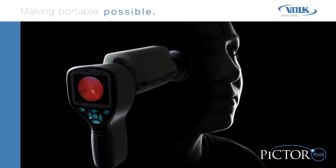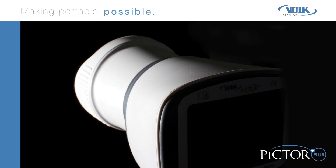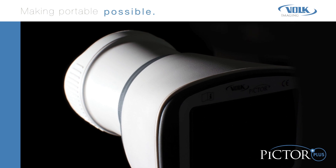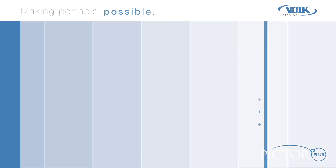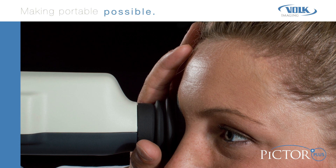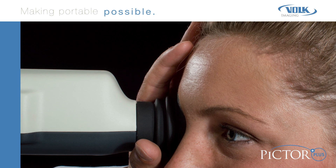It is lightweight, weighing just one pound, and will shoot detailed high-resolution images in daylight or darkness. The high-resolution imagery PICTOR PLUS produces is very effective during initial screenings and follow-up treatments.